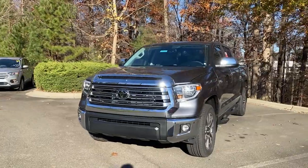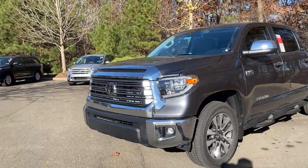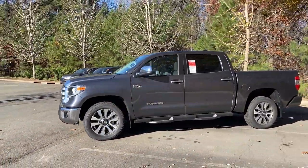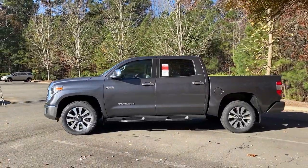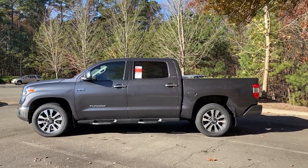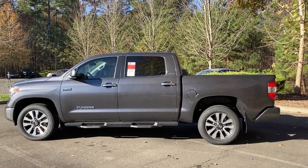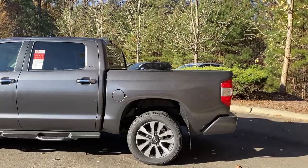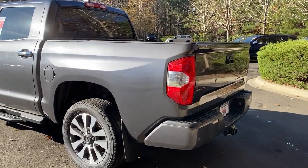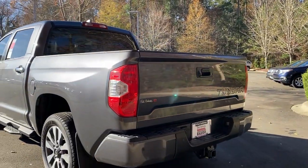As we circle around, you're going to see chrome accents, bumper, front grille, lighting, and the wheels. This thing is tough, rugged, and dependable. With the Toyota badge, you know you're getting a really good shot at long-term dependability, reliability, and toughness. This thing will go for hundreds of thousands of miles. I hear stories all the time from people who have a 2001, 2007, or 2012 model with lots of miles on it — still going strong.